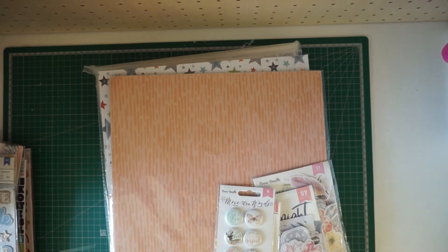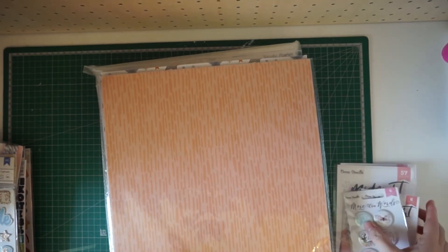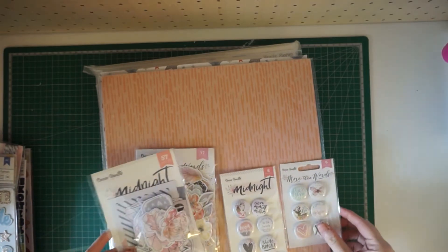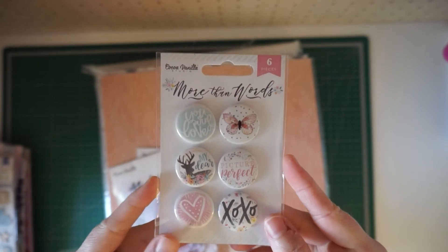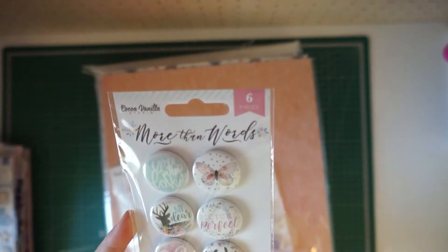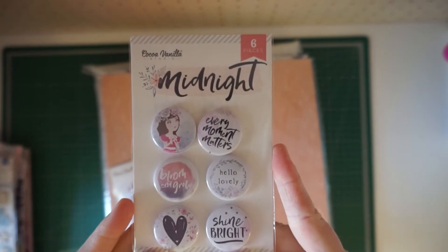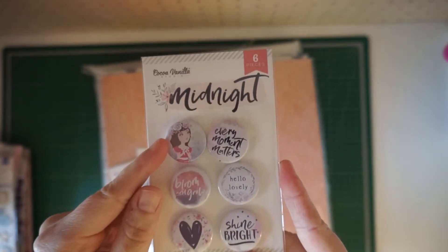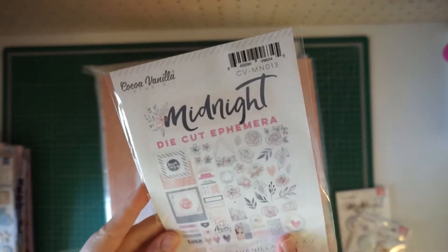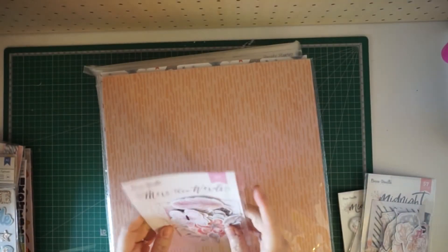I placed an order with Cocoa Vanilla and got some of their embellishments. For their Midnight collection I got these little buttons — I think they're so sweet. Actually this one is for the More Than Words collection, but they're super cute and the colors go with the Midnight collection. These are the ones that come with the Midnight collection — so cute. I love this little girl, I think that's going to be perfect for a layout about my daughter. I also got some of the die-cut ephemera.